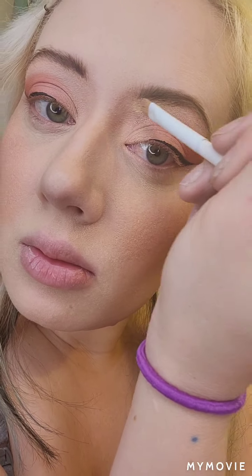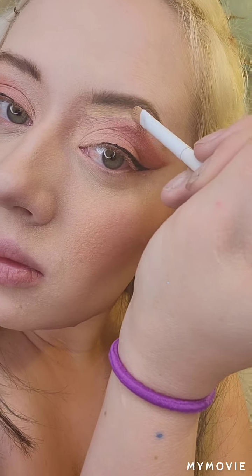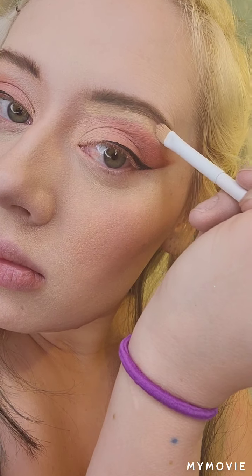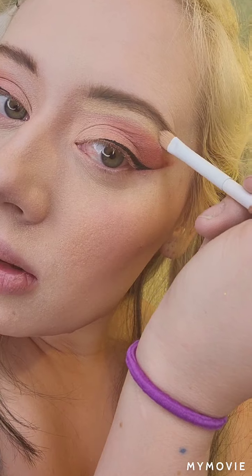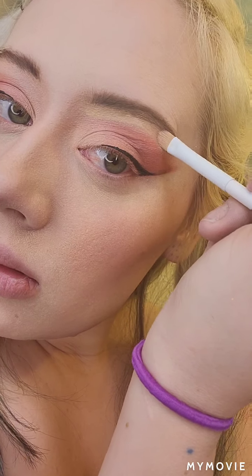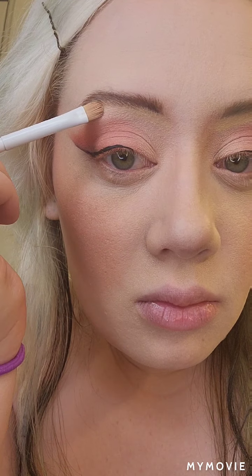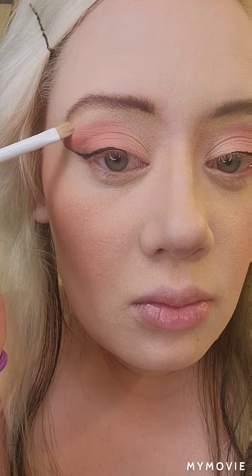I noticed Kim and Kylie both like to go in with concealer under their eyebrows and just clean it up. Obviously I have really blonde, light eyebrows, so it's kind of a struggle for me to get my eyebrows the same way theirs are. But this is just a slight imitation. I'm not an eyebrow girl — you guys know this about me. Honestly, I care about eyebrows the least out of the whole look. Any look, really.